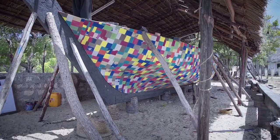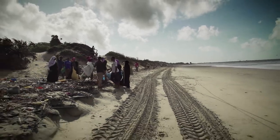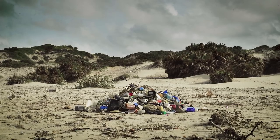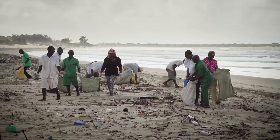Have you heard the latest from Lamu? They're building a boat from plastic. Here in Lamu on the Kenya coast, we collected over 33 tonnes of plastic waste on this 10km stretch of beach.